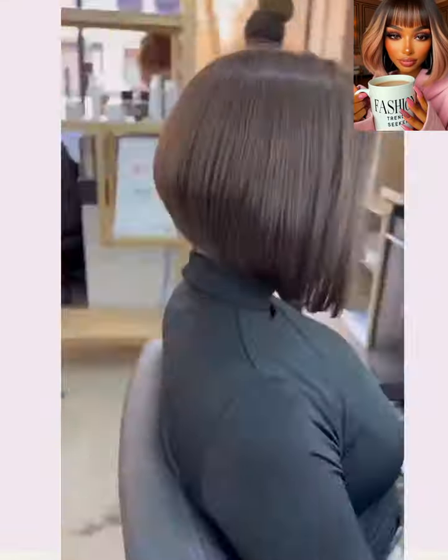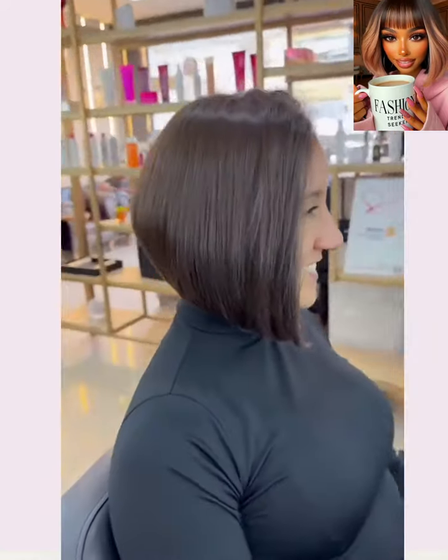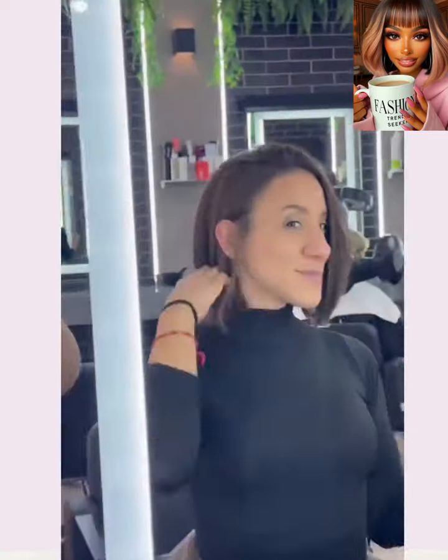Moving right along, we see someone with hair around shoulder length, and she decided to get the hair shaped into this very fashion-forward angled bob style.